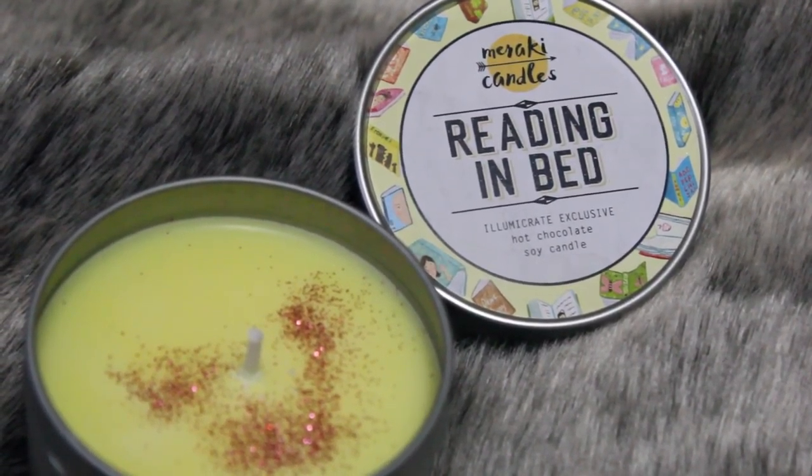Next up is a candle. This is by Meraki Candles. It is also an Illumicrate exclusive, and this one is called Reading in Bed. The scent is hot chocolate! A few years ago I bought this one candle from this store called Dusk, and it was a chocolate-flavored one. And ever since I've been trying to find a chocolatey one, because it was the most divine smelling thing I've ever owned. Really, really nice color in here — it's like a really nice pale yellow and then pink glitter. It smells so much like the Dusk one.